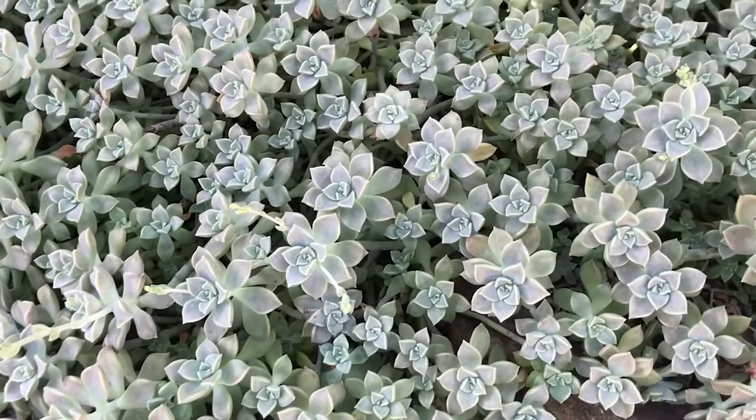Desert plants have many unique adaptations that allow them to live in an environment with very little water. The leaves are often covered with a waxy cuticle that prevents water from escaping the leaf into the atmosphere. That cuticle also protects the leaf from very hot temperatures during the day and cold temperatures at nighttime.